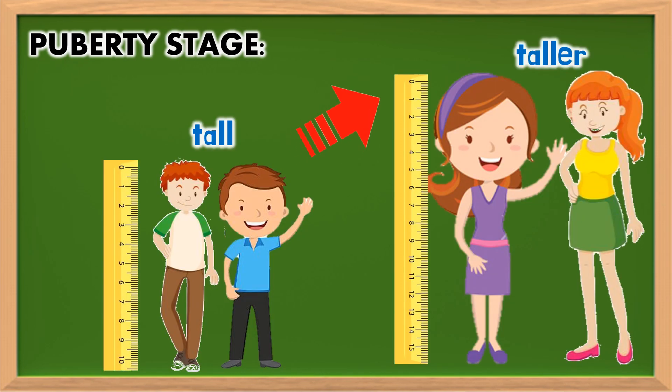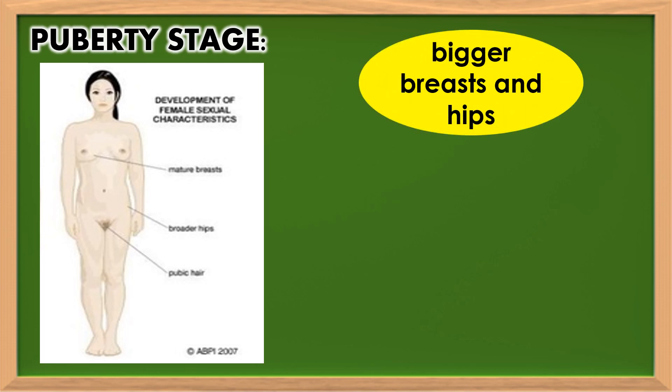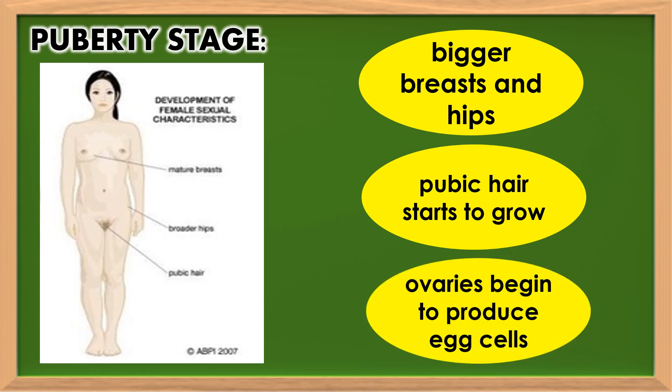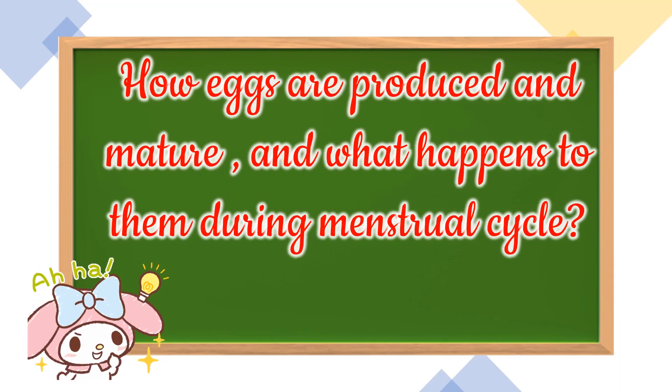On the other hand, girls grow taller. They develop bigger breasts and hips. Also, pubic hair starts to grow. At this stage, ovaries begin to produce egg cells, and that becomes the reason for having menstruation monthly. In this lesson, you will learn how eggs are produced and mature, and what happens to them during the menstrual cycle.